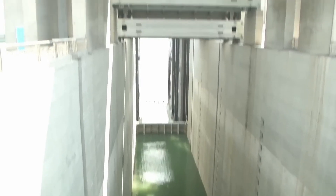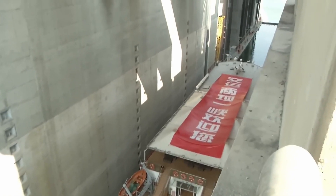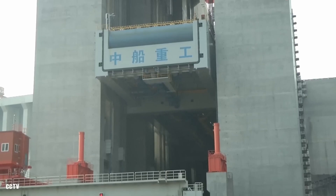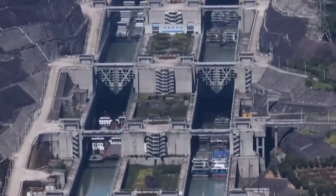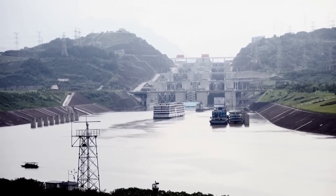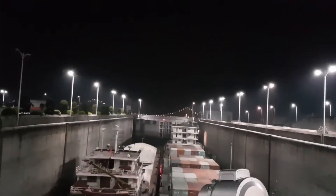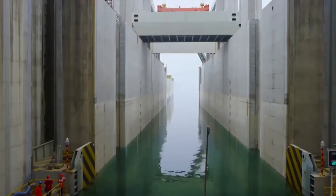And what's the modern solution for this problem? A shiplift. A shiplift functions as a massive elevator specifically designed for ships, enabling them to traverse significant elevation changes in a single operation. Unlike traditional locks that require multiple stages and extended periods to adjust water levels, shiplifts streamline the process. Saving both time and resources, these lifts are particularly useful for large dams, where elevation differences can be vast and traditional locks would be inefficient or impractical.